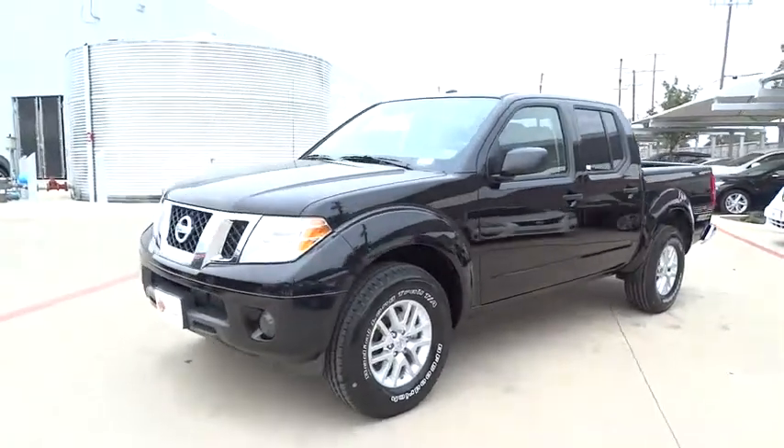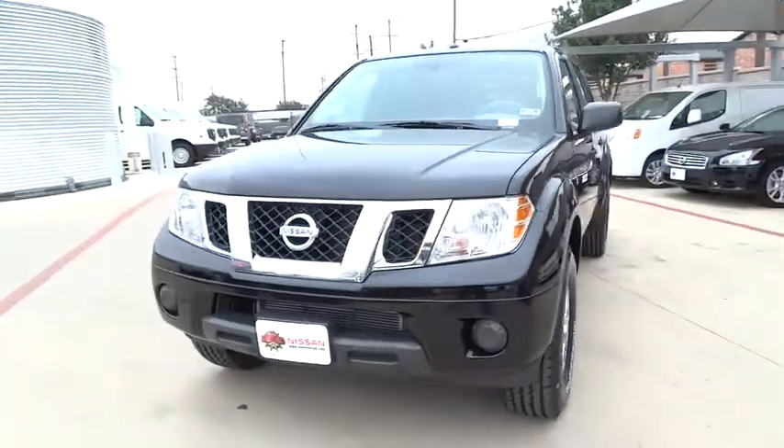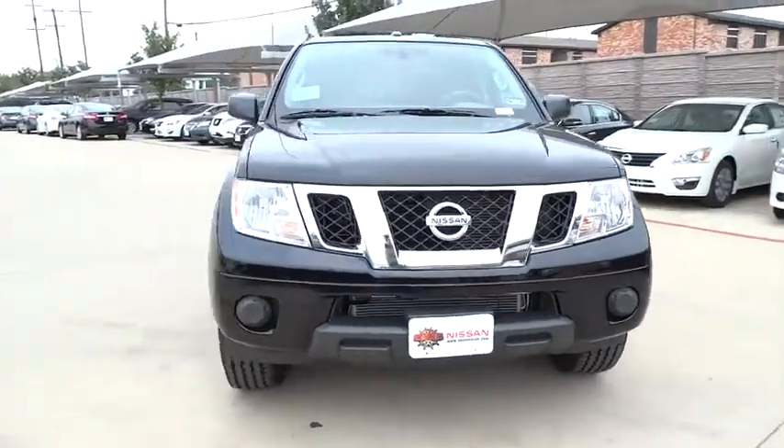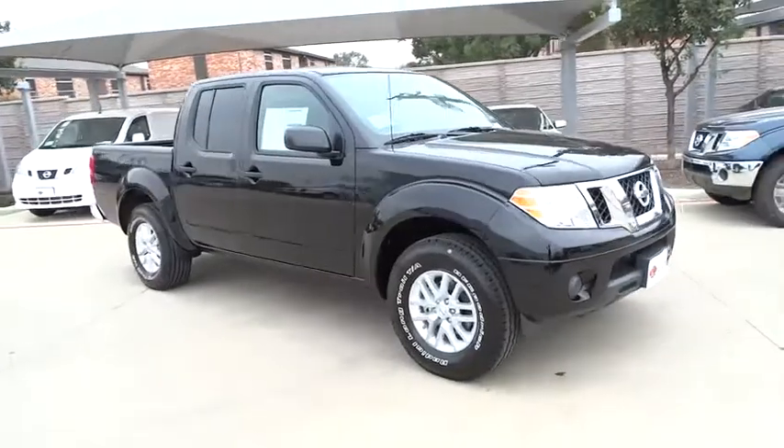2015 Frontier. The Nissan Frontier offers a full-length, fully-boxed frame for strength, serious off-road capabilities, and a five-star rating for side impact crash safety.